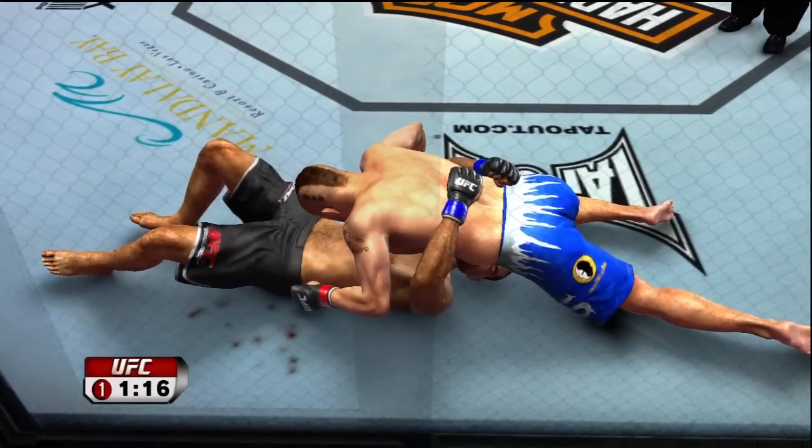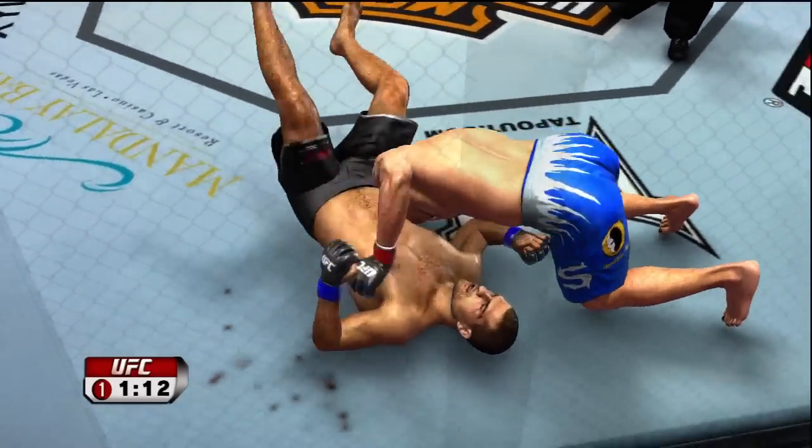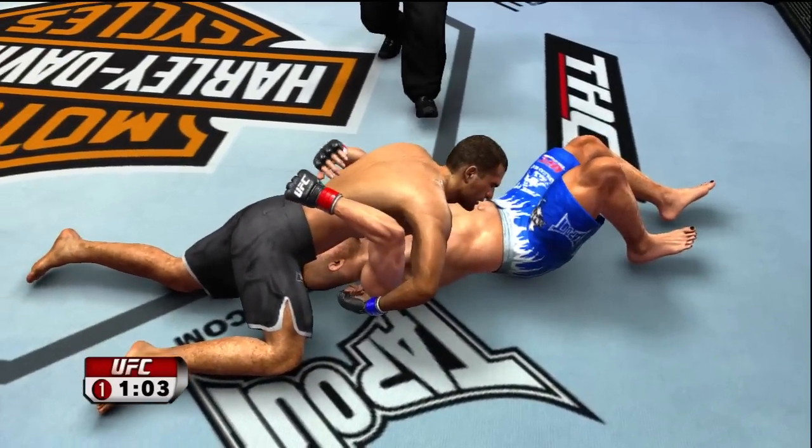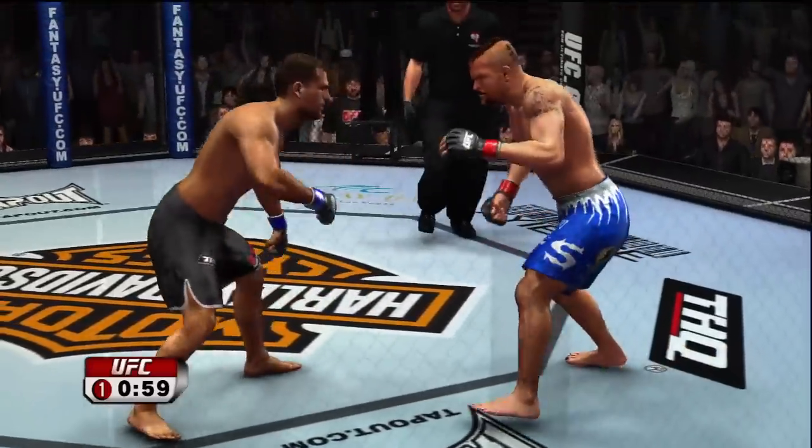Transitions to north-south, trying to rain down some strikes. Back to side control. Great job on the reversal. Body shot. One minute remains.